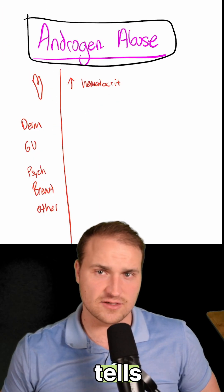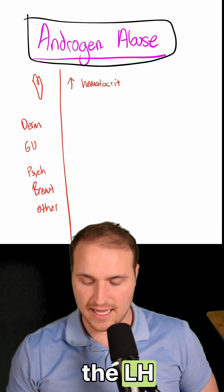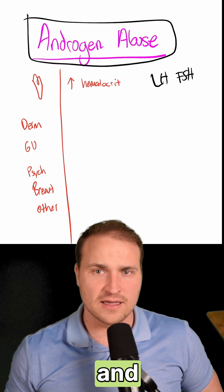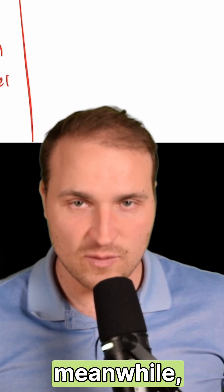Exogenous testosterone tells the brain, 'Hey, we've got enough, we're good,' so it suppresses LH and FSH, and this causes testicular atrophy and low sperm production.